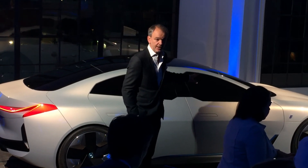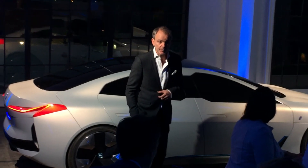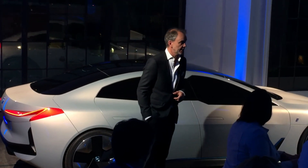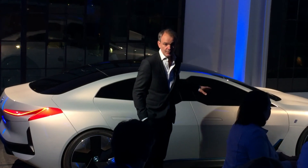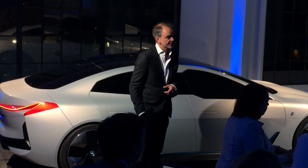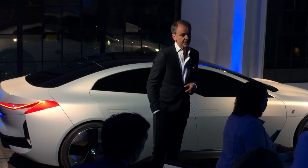With that, we believe we can expand the sales of the BMW i-brand extensively. This car will not only play a big role in the BMW i-brand in the near future, but also in our electric expansion strategy.